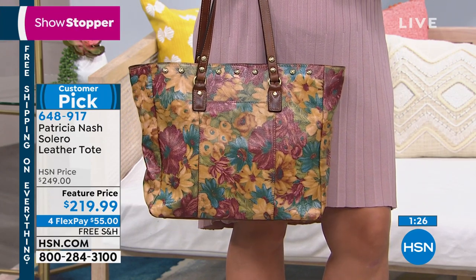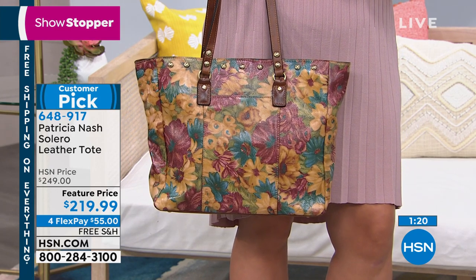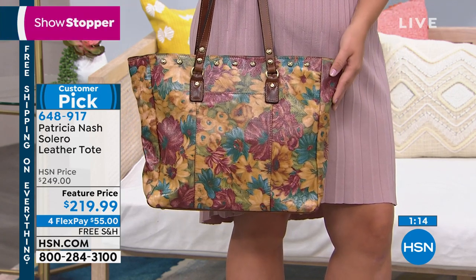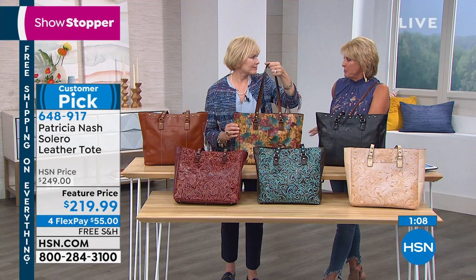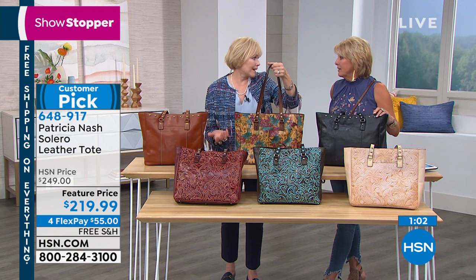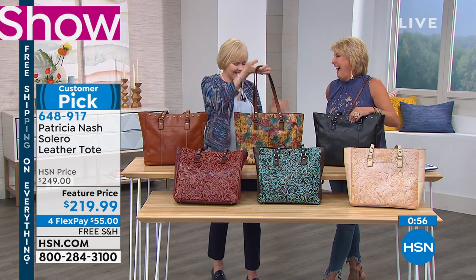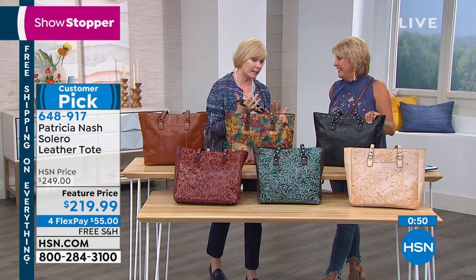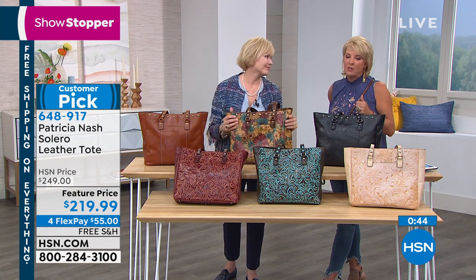I get comments all the time: "Your prints, I can't believe they go with everything." You think, what am I going to wear that with? But you can't believe all the things you can wear this print with. Even if you're wearing indigo jeans, a sheath dress, or a tailored office look — that bag brings print to your wardrobe. I'm not a print girl, but I love having a bag as an accessory with a print because it adds spice. If you wear a lot of black, a print always makes your outfit.